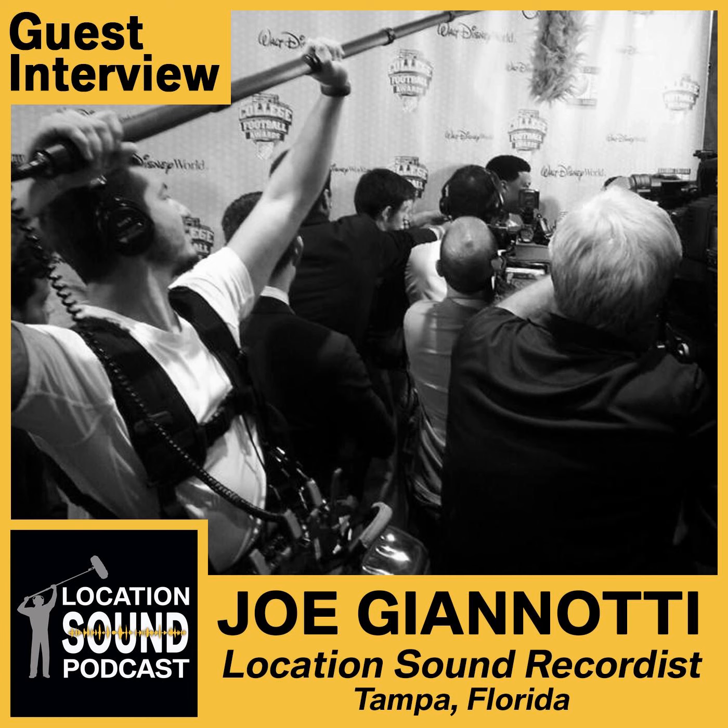The second thing is the mixer — the Sound Devices 633. I use the SRB receivers, the SMQV transmitters, and Sanken COS-11 mics. My boom mic is the Sanken CS-3E. I also have a 416, an MKH-70, and the Schoeps MK-41, though I really don't use that anymore because I love the CS-3E.